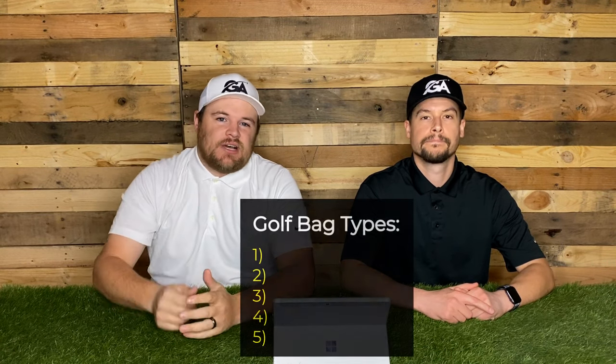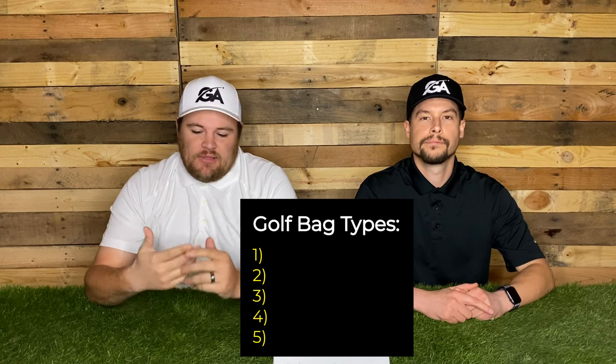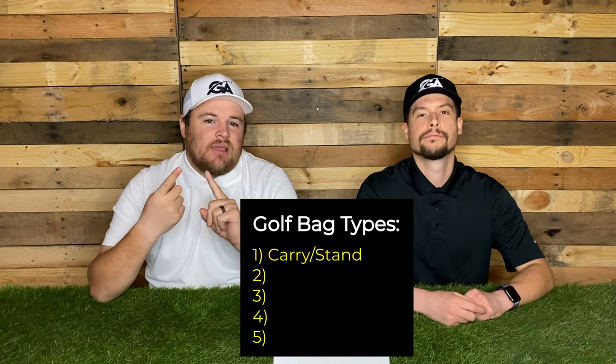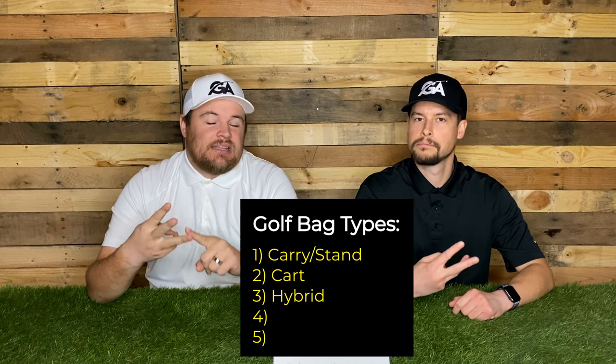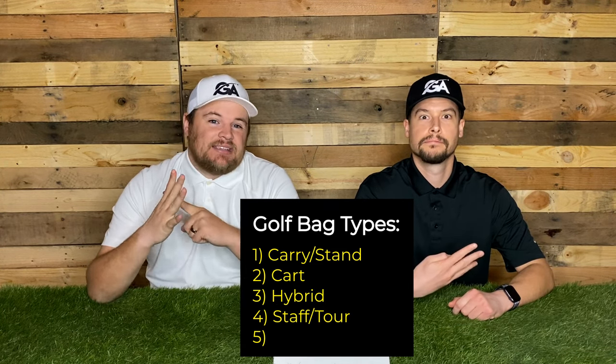So I want to talk about the main types of golf bags out there, and there are five that I want to talk about today. They are a stand bag or carry bag, a cart bag, a hybrid bag, a staff bag, and a Sunday bag. I'm going to go back and describe everything in a little more detail so you guys know who these bags are targeted for and if that's the kind of bag that fits you and your golf game.